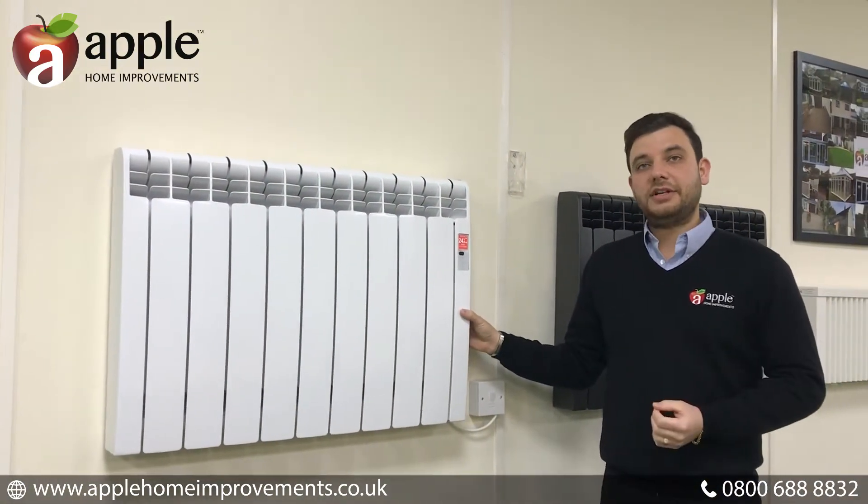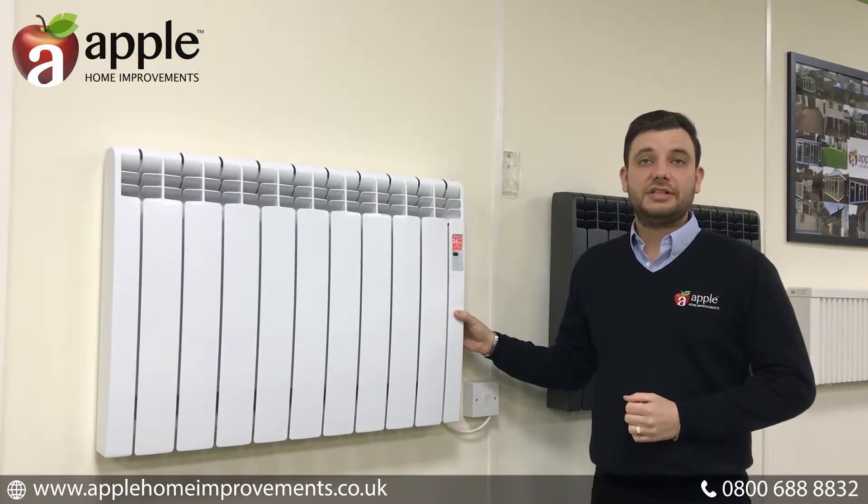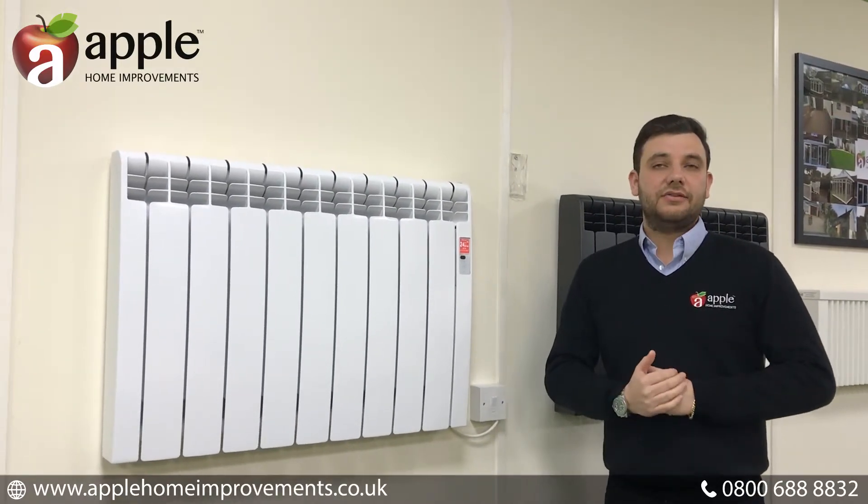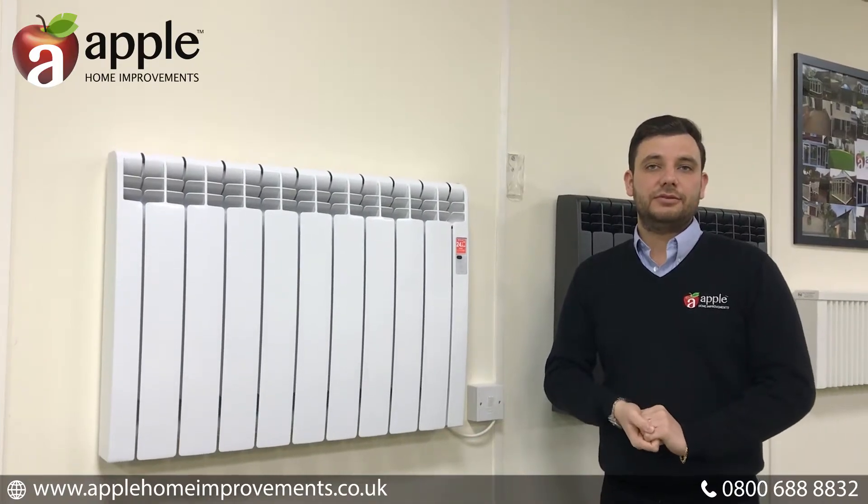If you want to find out more and you want to start saving money today and have your fuel source monitoring at the touch of a button, give us a call or visit the website at applehomeimprovements.com.